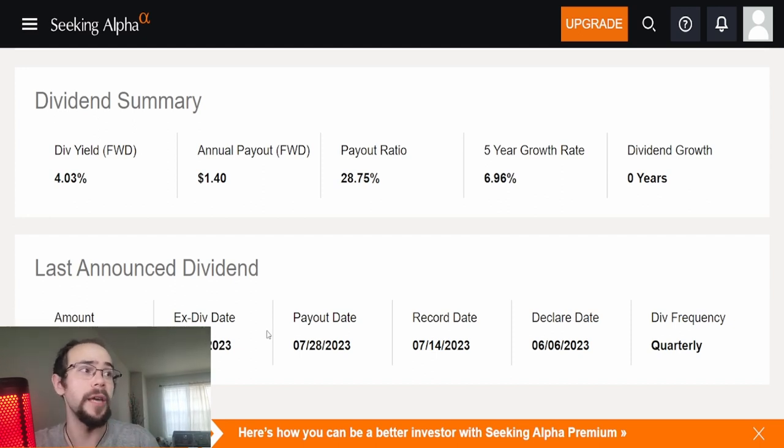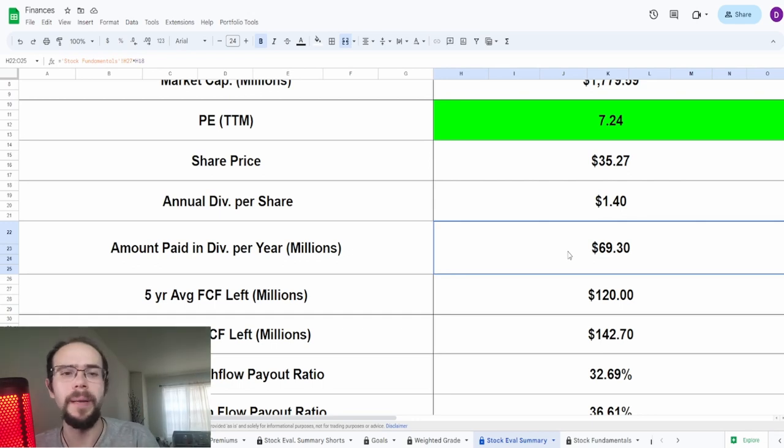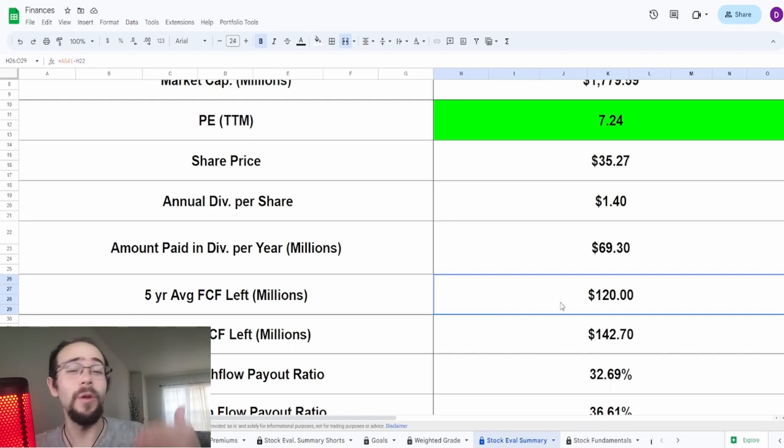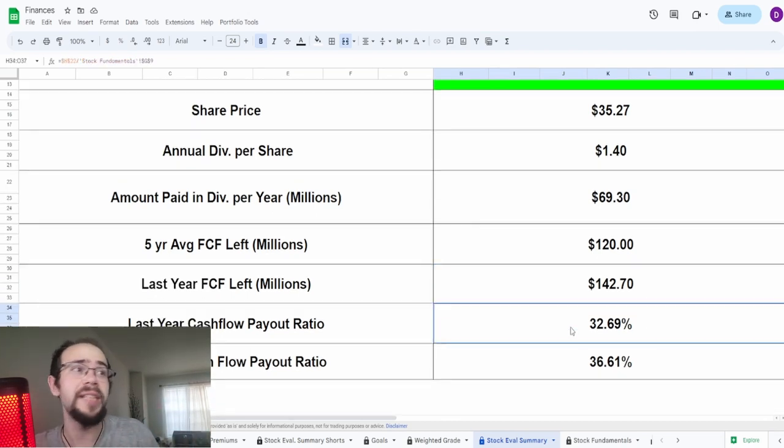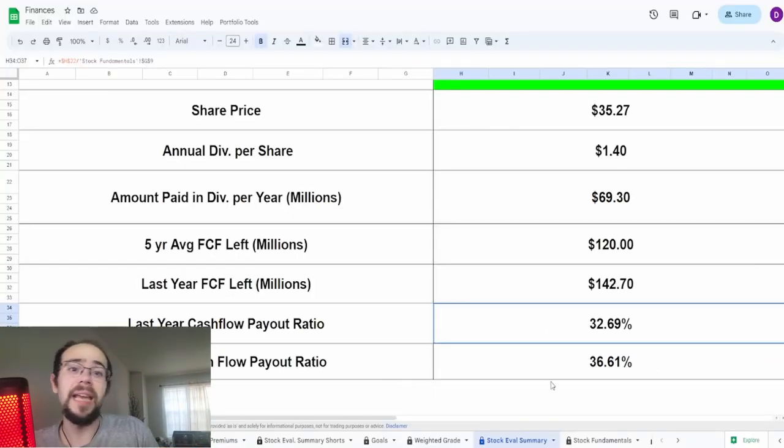The inconsistency in the dividend is a pretty big red flag. The ex-dividend date is actually coming up — on July 13th, which is tomorrow when you guys see this video. The payout date will be July 28th, and they pay dividends quarterly. This $1.40 translates to $69.3 million dollars being paid in dividends every year. As of their five-year average free cash flow after this is paid, they're left with about $120 million dollars. The payout ratios of 32.69% and 36.61% suggest they could afford this dividend — I'm not sure why they don't increase it.